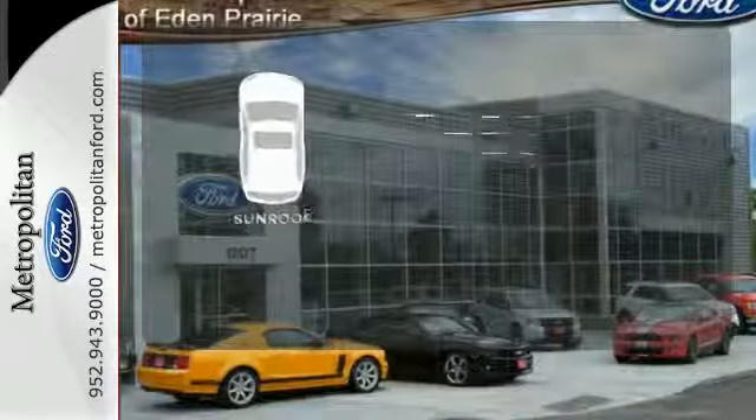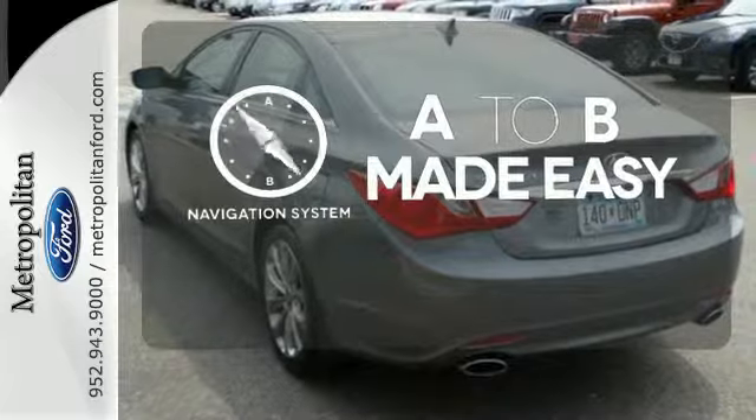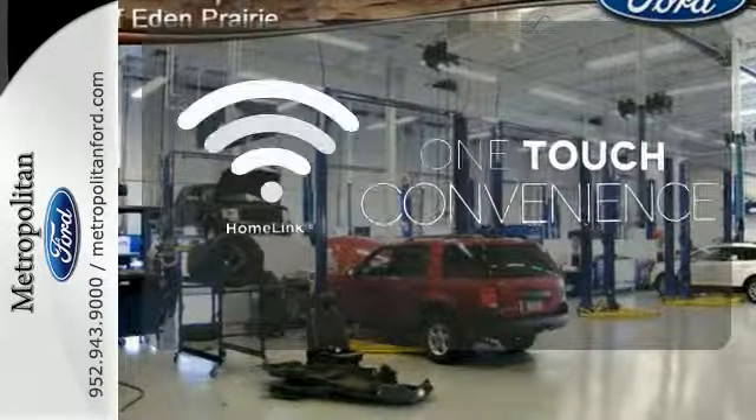Get your daily vitamin D by opening up the sunroof. Never feel lost again with the navigation system. With Homelink, one touch makes your arrival as welcoming as if you'd never left.